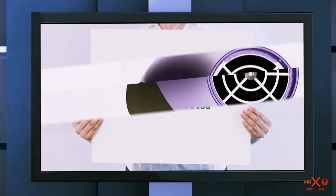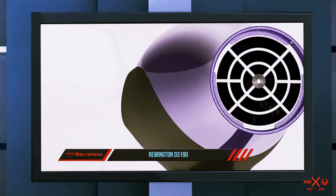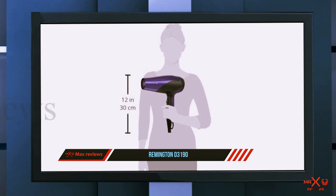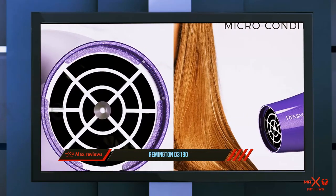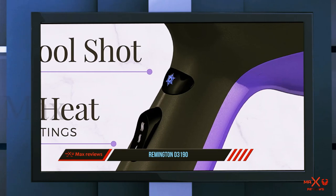And number one on this list, the Remington D3190. 'I'm loving this dryer — it's light, powerful, has a nice grip and location of controls, and it is not too loud,' one reviewer writes. Dozens agree that this Remington hair dryer is lightweight. Reviewers also love the different temperature settings, and many say they don't even need the hottest one.